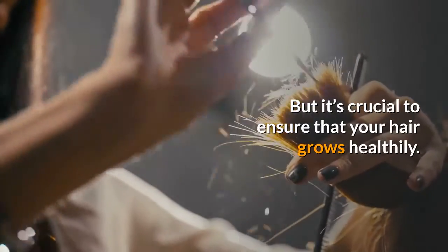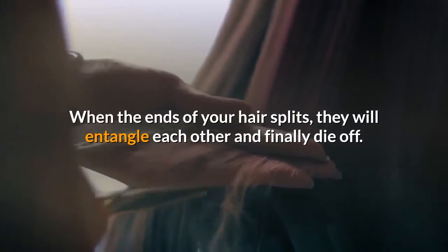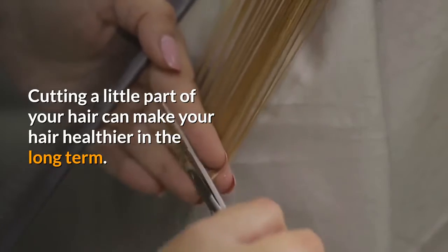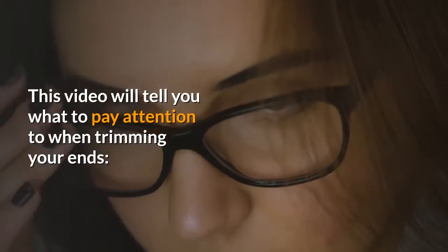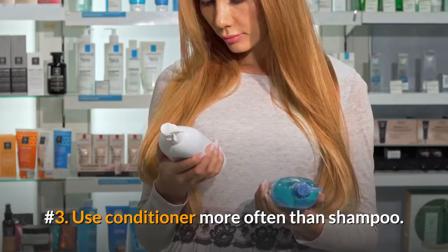Trimming your ends is crucial to ensure that your hair grows healthily. When the ends of your hair split, they will entangle each other and eventually die off. Cutting a little part of your hair can make it healthier in the long term. How much to take off depends on how your split ends look. Number three: use conditioner more often than shampoo.